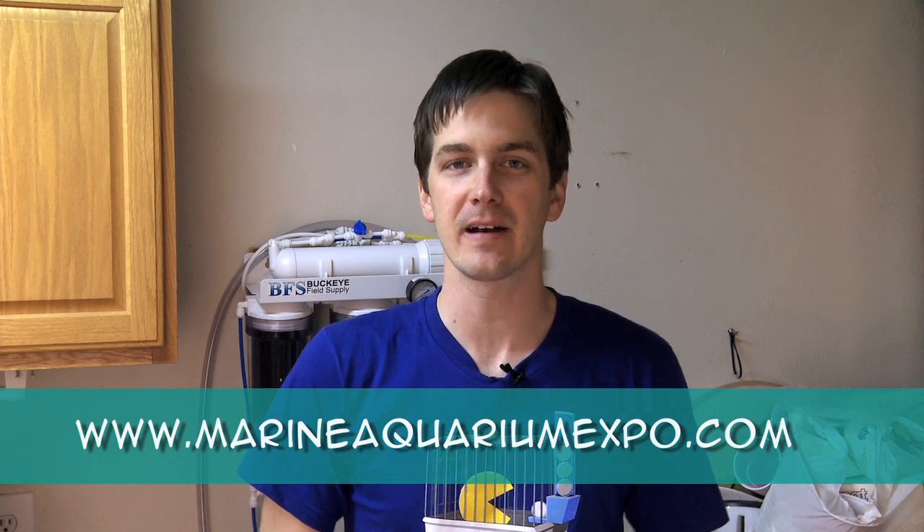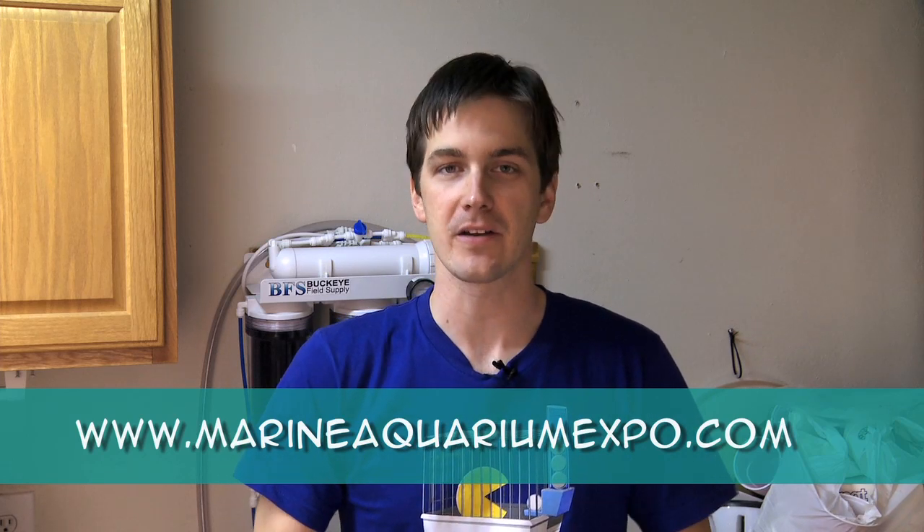I'm Mark Kelley and Mr. Saltwater Tank, and this is Mr. Saltwater Tank TV. Today I am fired up! I found out that I will be presenting at the Marine Aquarium Expo, April 2nd and April 3rd, at the Orange County Fairgrounds in Orange County, California. So make plans to be there — it'll be a great show and you get to meet me up close and personal.